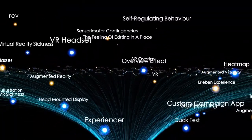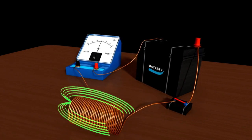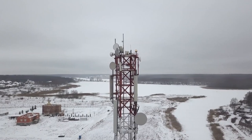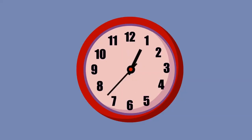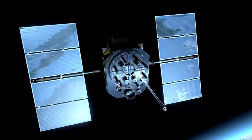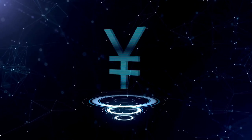Voyager 2 has been journeying through the cosmos for over four decades, delivering groundbreaking insights about the solar system and beyond. After its historic planetary encounters and crossing into interstellar space in 2018, Voyager 2 continues to send valuable data from billions of miles away. Scientists still have high hopes for what Voyager 2 can reveal as it ventures deeper into interstellar space. First among the key expectations is detailed mapping of interstellar space — scientists are eager to explore the properties of the interstellar medium, the substance occupying the vast expanse between stars.